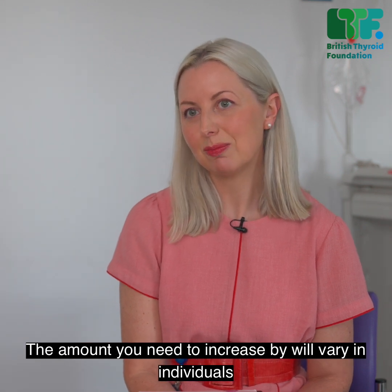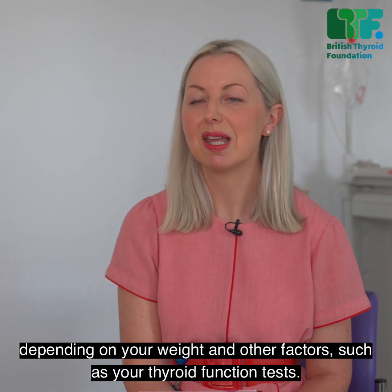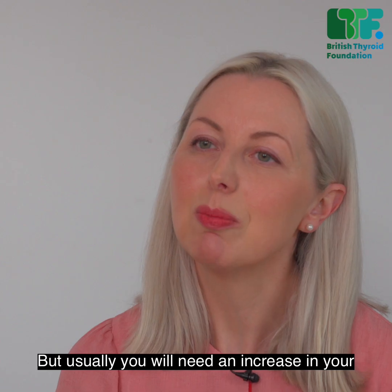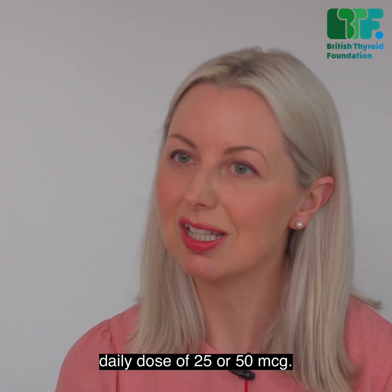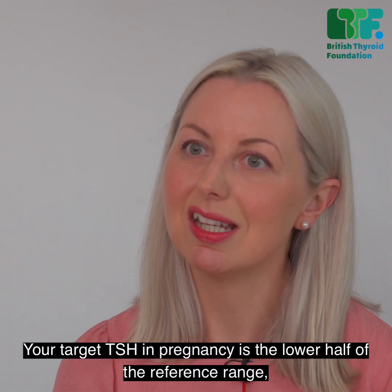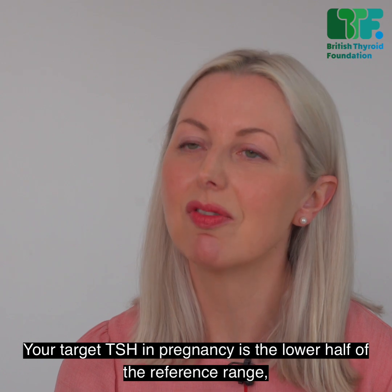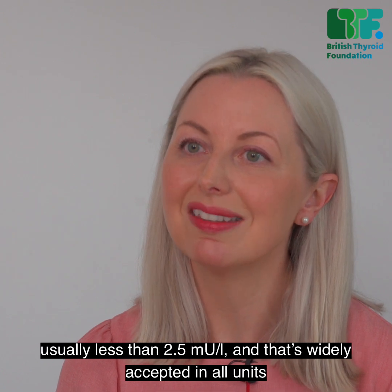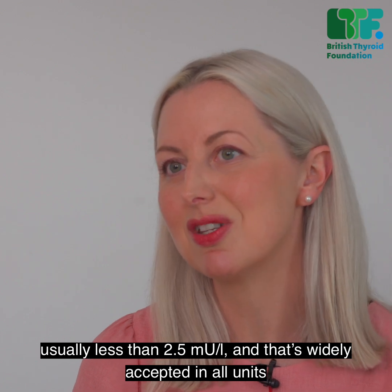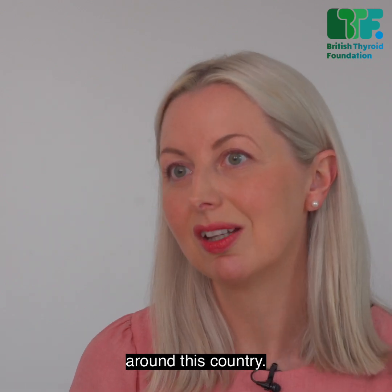The amount you need to increase by will vary in individuals depending on your weight and other factors such as your thyroid function tests. But usually you will need an increase in your daily dose of 25 or 50 micrograms. Your target TSH in pregnancy is the lower half of the reference range, usually less than 2.5 million units per litre, and that's widely accepted in all units around this country.